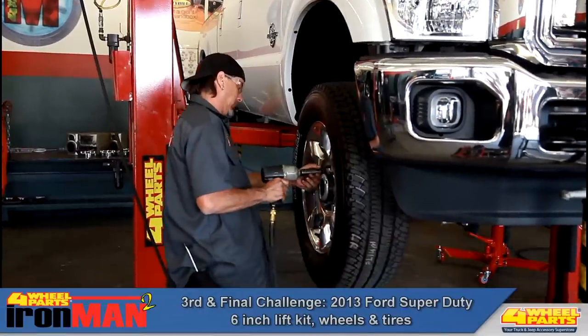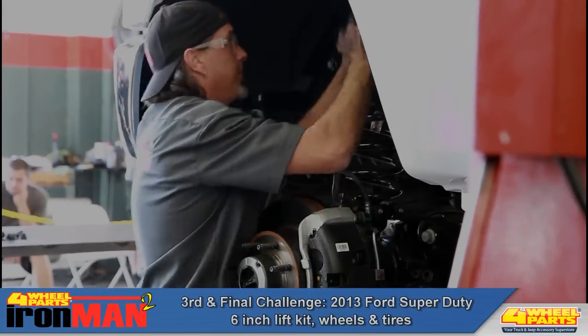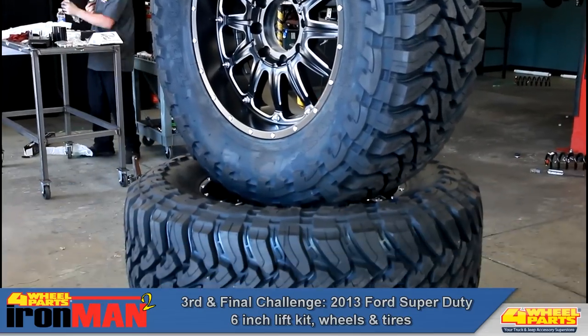The third and final challenge, the Ford Super Duty build, will challenge our competitors with the installation of a Pro Comp 6-inch Stage 2 suspension system, wheels from Large Rim Group, and Toyo Open Country Mud Terrain Tires.